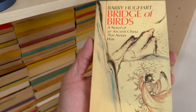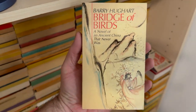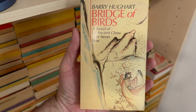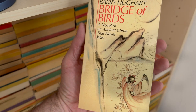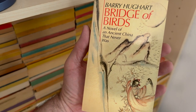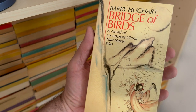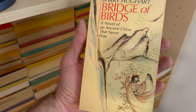Barry Hughart, Bridge of Birds — a novel of an ancient China that never was. So, in case you're out there thinking fantasy is always the same European or English medieval thing — right, it isn't always. It hasn't always been.